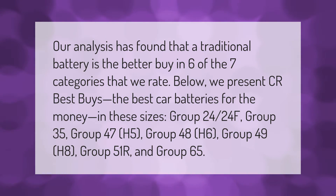Our analysis has found that a traditional battery is the better buy in six of the seven categories that we rate. We present our best buys — the best car batteries for the money — in these sizes: Group 24/24F, Group 35, Group 47 (H5), Group 48 (H6), Group 49 (H8), Group 51R, and Group 65.